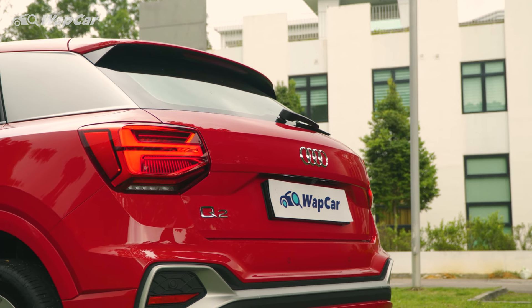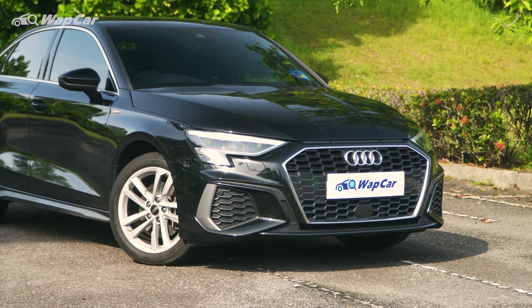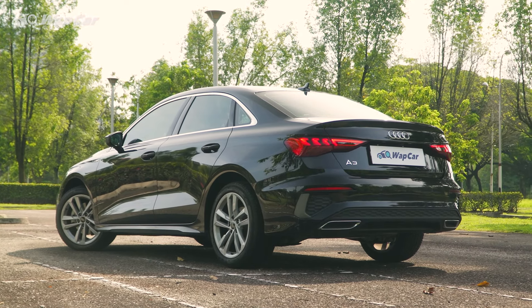I think that the Q2 is a very chic city SUV, while the A3 is a handsome-looking sedan. Audis do know how to pen a gorgeous sedan — just take a moment to appreciate this side profile.